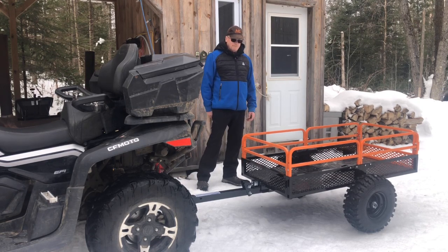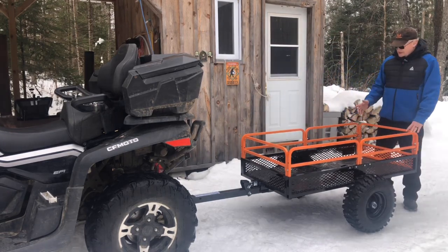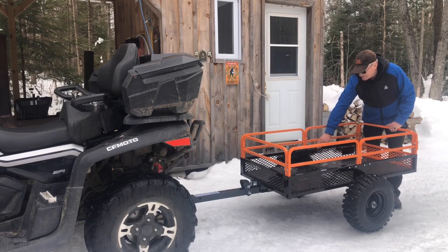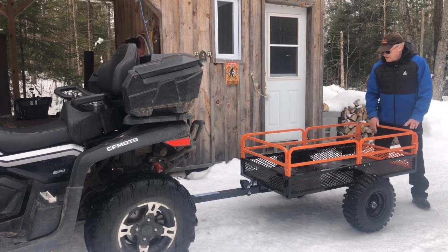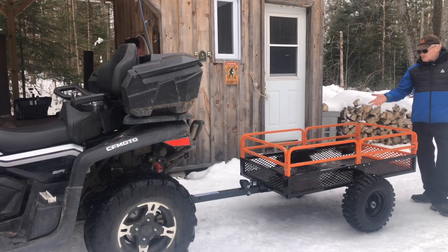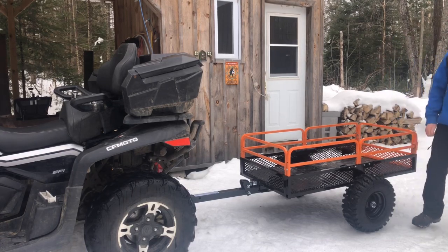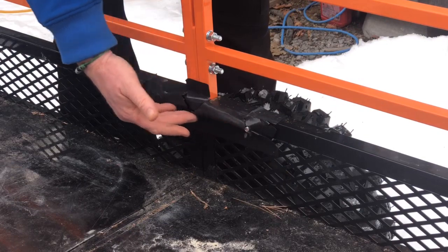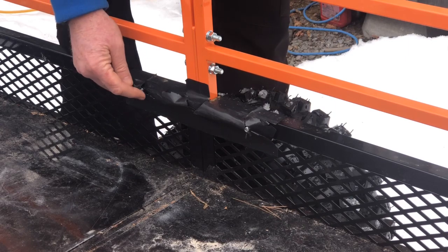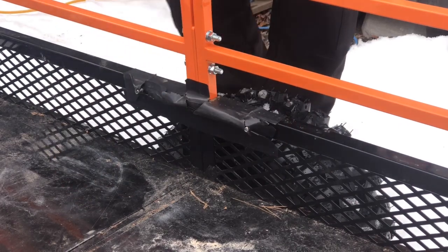One thing we did notice: because we're bringing up a number of items that can rub against the side, we ended up having to put in some gorilla tape to protect it from rubbing or scratching. There are no rubber plugs on these screws, so we had to put gorilla tape — and you can see it's falling apart right now because it's been extremely cold — but it would be nice if they did have some rubber plugs to protect these screws from rubbing into any items on the trailer.